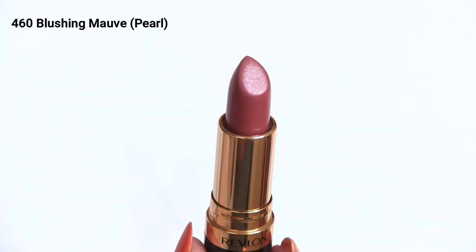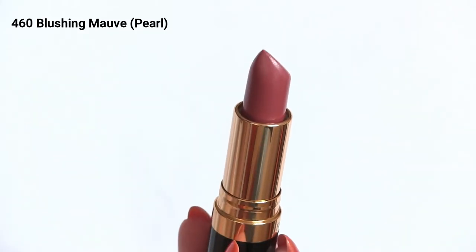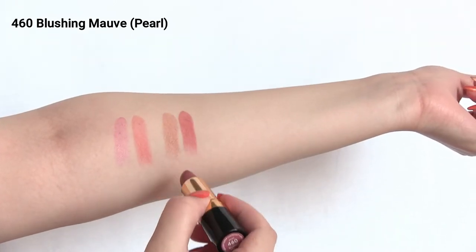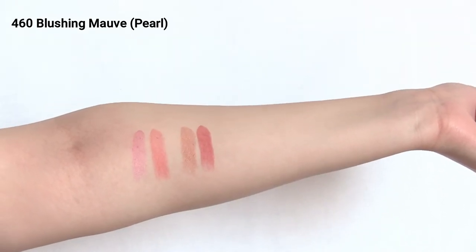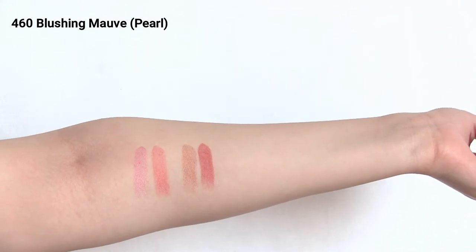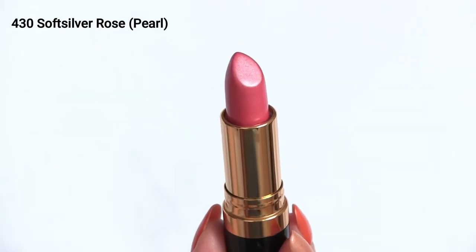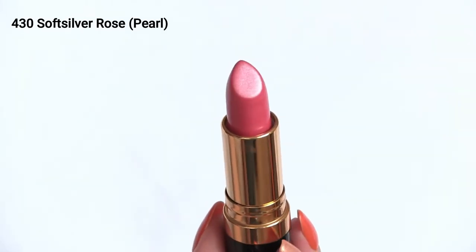Next is shade 460 Blushing Mauve, also in the pearl formula. This is a beautiful mauve shade and it pulls a little bit warm on my skin tone. I love this kind of shade for everyday because I'm pretty fair and I like a little bit of color on my face. Paired with a mauve or berry blush, I feel like it would look amazing.